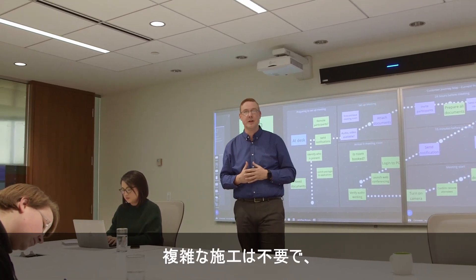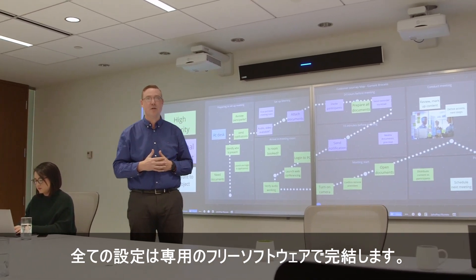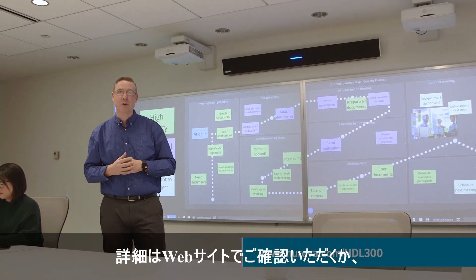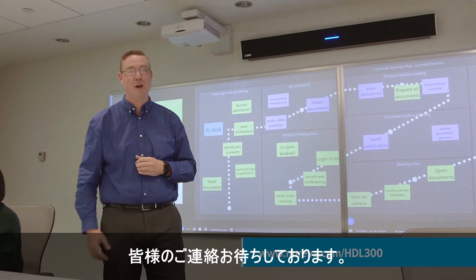Installed in less than 30 minutes with no special tools required, and supported by the Nureva Room Manager software, the unit's always up to date. Click the link below to learn more or to schedule your own personalized demonstration. Looking forward to speaking with you.